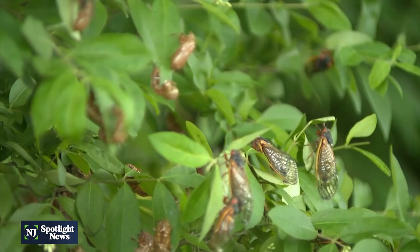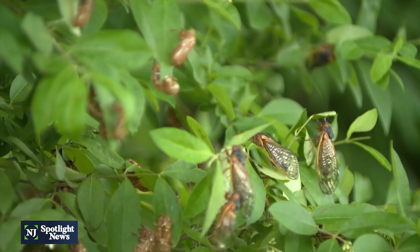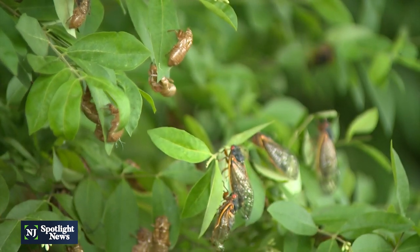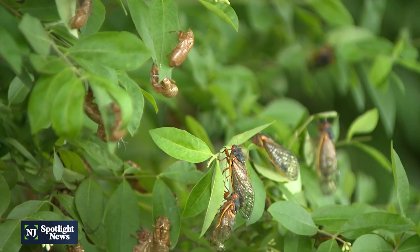Their defense against predators may be in their numbers. We know that mammals, birds, and even people consume them. Perhaps having a satiation strategy — where they all come out in giant numbers — fills up the bellies of potential predators. As an individual cicada, you have a greater chance that everybody around you will be eaten first, the predators will be full, and you'll survive to pass on your genes.